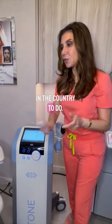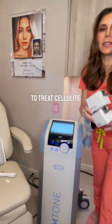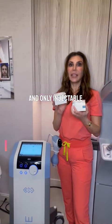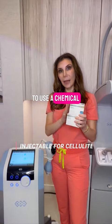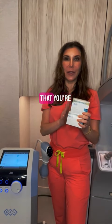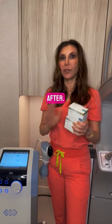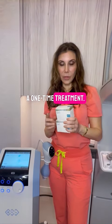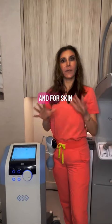Obli is a one-time treatment, and I'm really lucky to be one of the few doctors in the country to offer it. Another way to treat cellulite is Qwo. Qwo is the first and only injectable that treats cellulite — it uses a chemical to break these bands. You'll need to do this treatment three times, three weeks apart, with your best result three weeks after that.